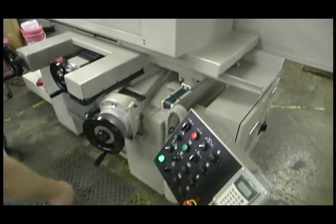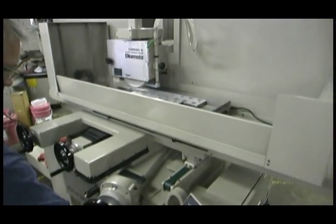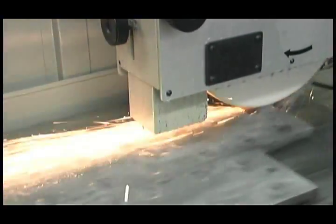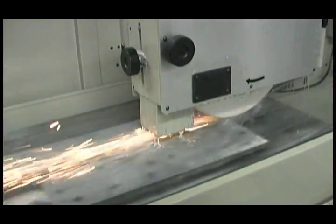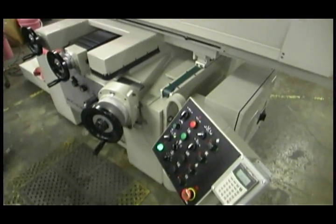In the grinding department, we use the 2008 Okamoto ACC-16, model 32ST for surface grinding. This powerful workhorse grinds a plain surface to superior flatness and an RMS finish. This grinder was professionally installed to ensure the truest finish possible.